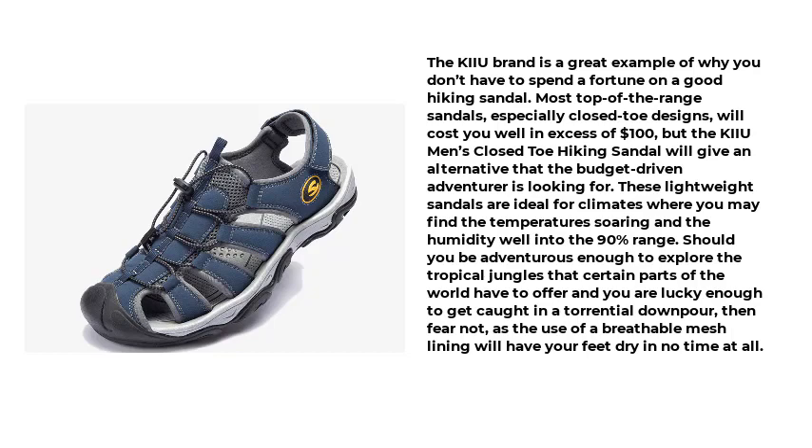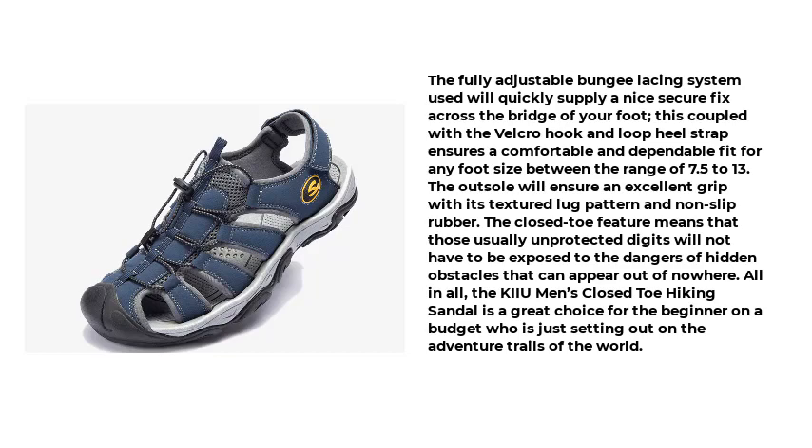Should you be adventurous enough to explore tropical jungles and get caught in a torrential downpour, fear not — the breathable mesh lining will have your feet dry in no time. The fully adjustable bungee lacing system supplies a secure fit across the bridge of your foot, and coupled with the Velcro hook-and-loop heel strap, ensures a comfortable and dependable fit for foot sizes ranging from 7.5 to 13. The outsole ensures excellent grip with its textured lug pattern and non-slip rubber. The closed-toe feature protects those usually exposed digits from hidden obstacles.